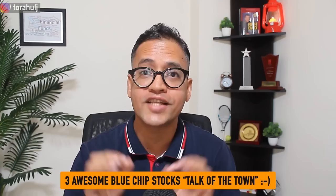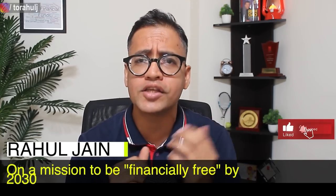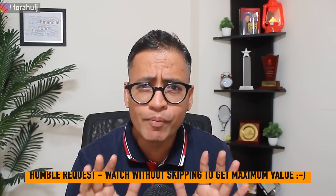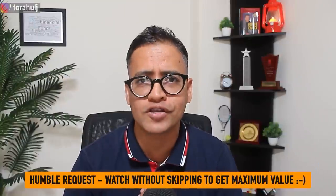Hi everyone. In this video I'm going to present you three blue chip stocks that have been the talk of the town. Throughout this video I will present you fact-based analysis so that you can make informed decisions about when to buy these stocks, when not to buy these stocks, how much you need to invest and everything in between. With that let's get this video started.